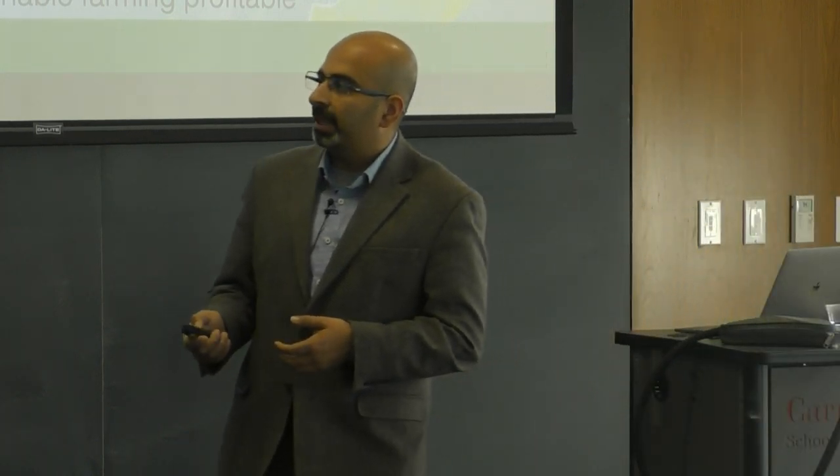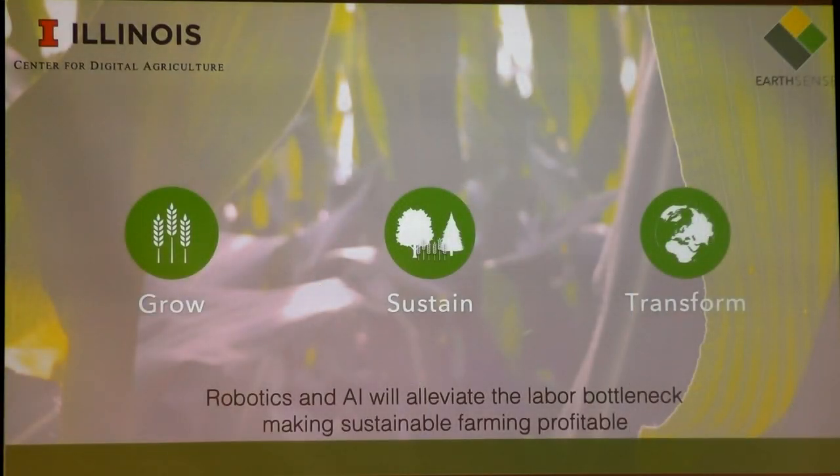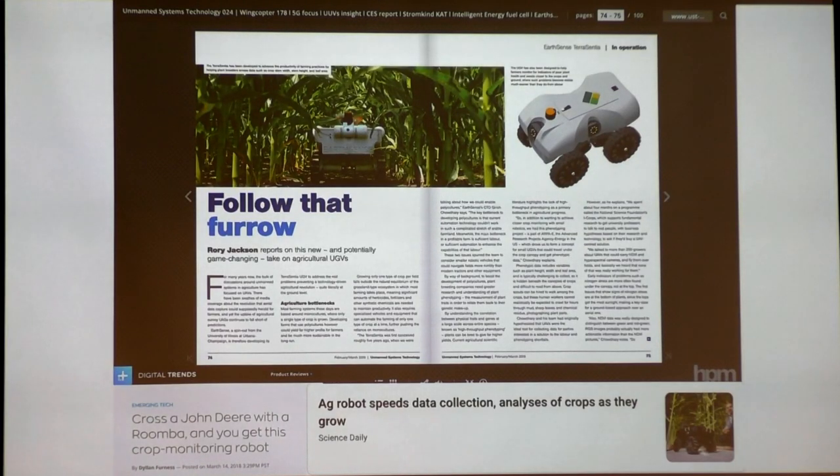The overall idea is that robots and AI together can alleviate the labor bottleneck. Throughout the talk I'll make pointers to why labor — or lack of labor at the right price — is preventing agriculture from being as sustainable as it could be. The goal is that if we can improve our current systems, we can enable more sustainable types of systems and transform the way we do agriculture today.